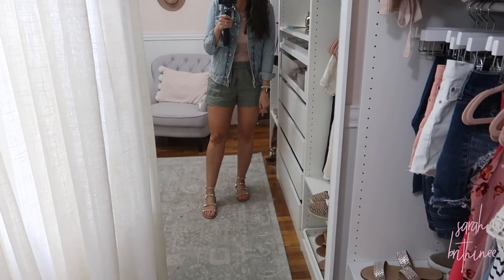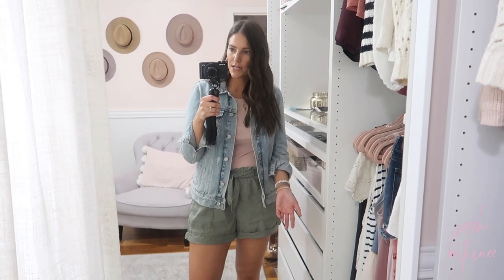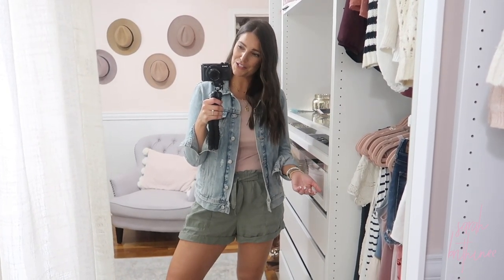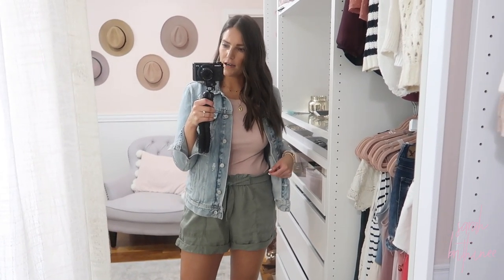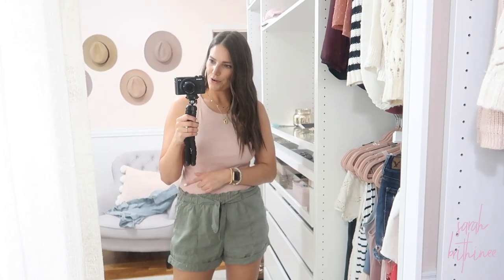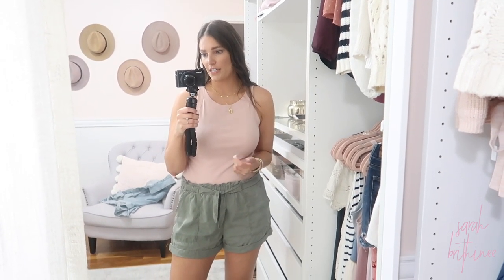This is that same form-fitting tank, this time with studded gladiator sandals, soft shorts, and a denim jacket. This is the perfect outfit to meet your girlfriends for drinks or have drinks on your patio. This is the blush version of the tank and I have a medium. I absolutely love it. I threw the jacket down so you can see the outfit without it — super simple, super easy, really flattering. Comfy but still chic.